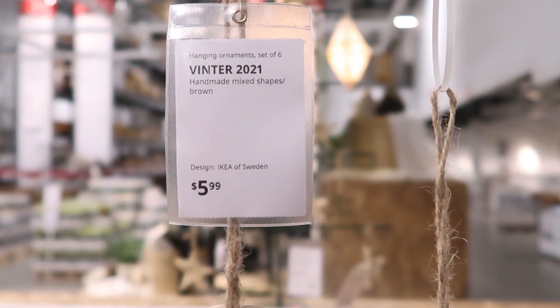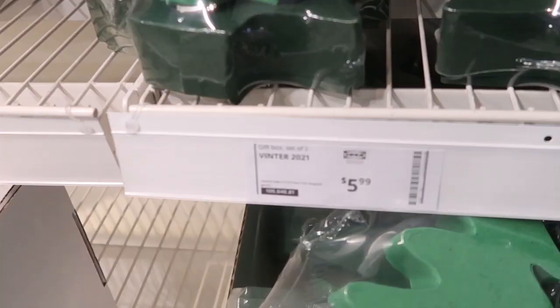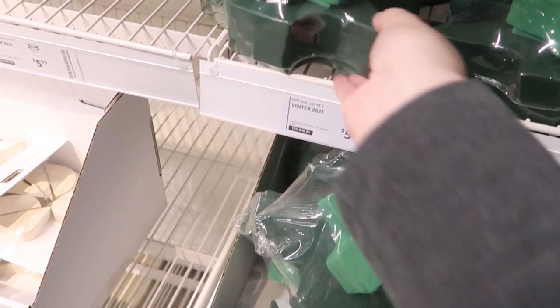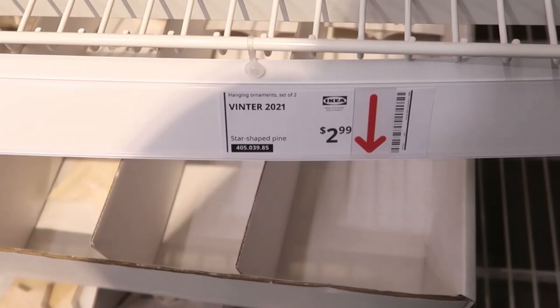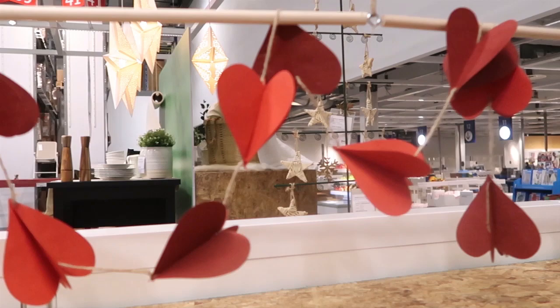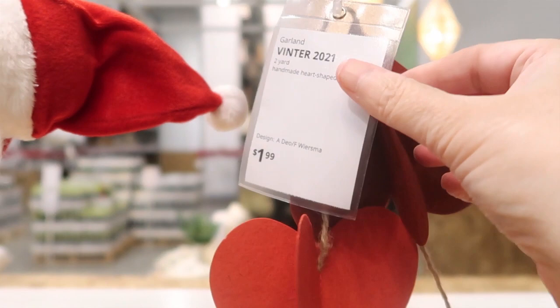I also picked up these — this is a pack of six. I'm probably going to hang those somewhere on my fireplace. These are paper. We have these little wooden stars. And then they have these little heart garlands here — these are $1.99. I really think this is like the least expensive thing I found here. And I loved these wooden pieces here — these are $9.99 for the set.